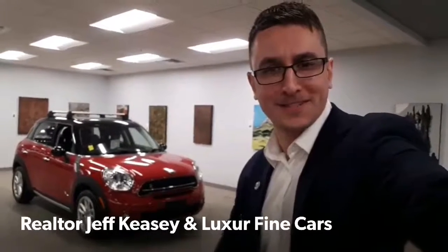Hey everybody, it's realtor Jeff Kesey. Today I'm with my great friends at Luxor Fine Cars, located in the Kingsway district. I hope you are excited for my pick of the week — here we go!